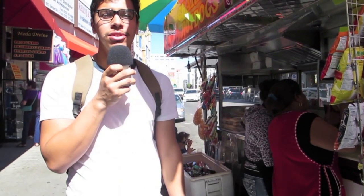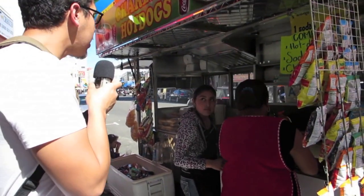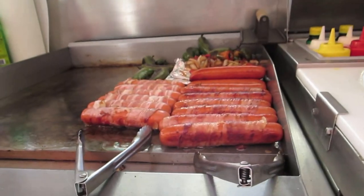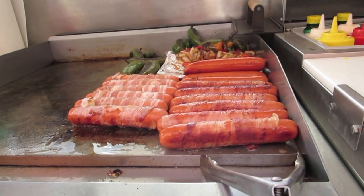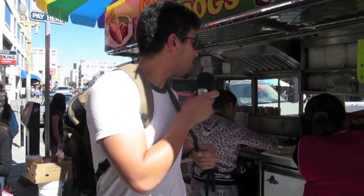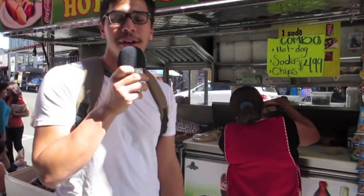All right, we're here. We're going to grab two hot dogs and get a close-up of what's going on with this cart. I'm going to get mine with everything. I work at a school and all the kids speak Spanish, so I'm pretty sure they're all going to be laughing at my Spanish when they see this video.